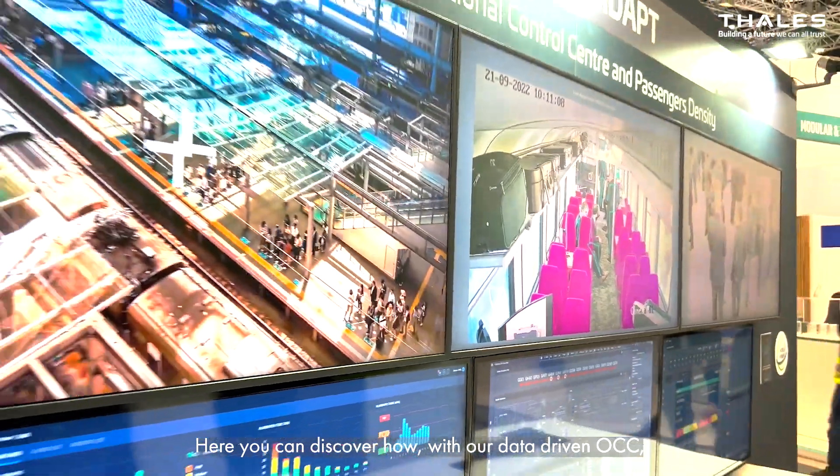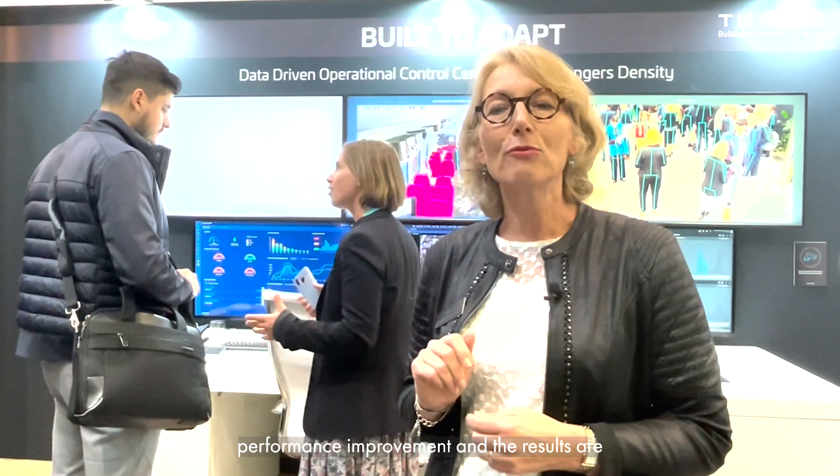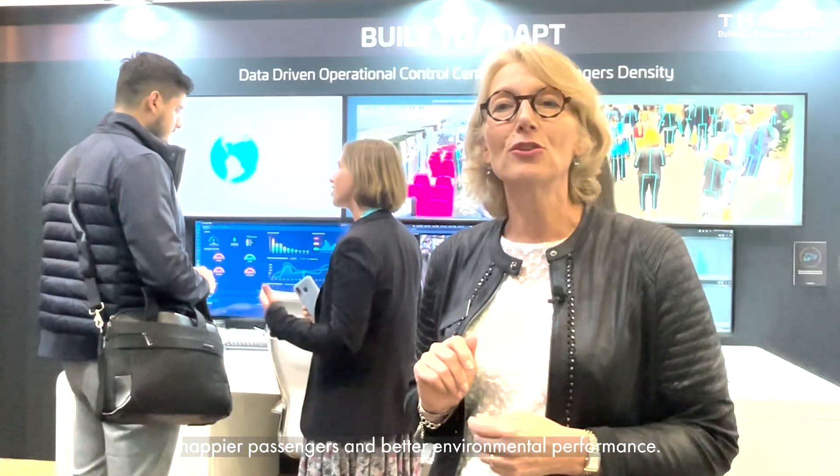Here at the built to adapt zone, we are at the heart of data management. With the digitalization of railways, more and more data are generated every day. Here you can discover how, with our data-driven OCC, our video analytics solutions, and our passenger information, we help customers to leverage the power of data. It's a key support to help decision-making and performance improvement, and the results are happier passengers and better environmental performance.